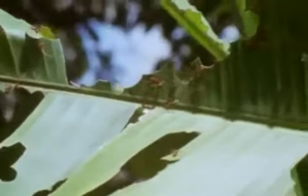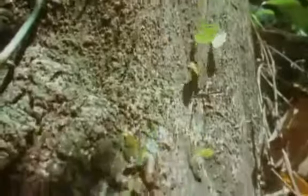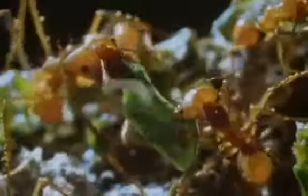Not all ants are predators or scavengers. These are the leafcutter ants of Central and South America — a farming community that was farming 50 million years before we ever were. They don't farm the plants whose leaves they're cutting; these are wild plants within a 200-yard radius of the nest. The ants cut out sections of leaves and carry them like sails to the nest, where they're handed over, cleaned, cut into smaller pieces, chewed into a mulch, and passed to the smallest ants deep underground. They spread the mulch so that a fungus can grow on it — and this fungus is what the ants eat. The farm workers tend it: they plant it, fertilize it, weed it, harvest it, and feed it to the other ants.